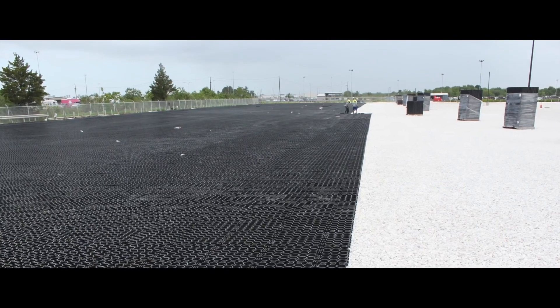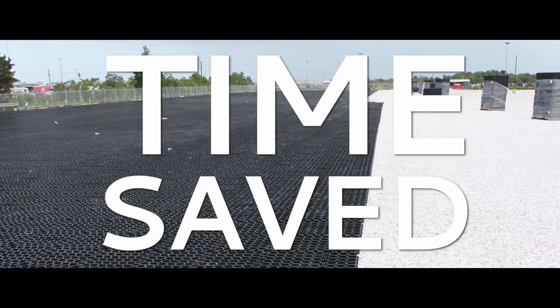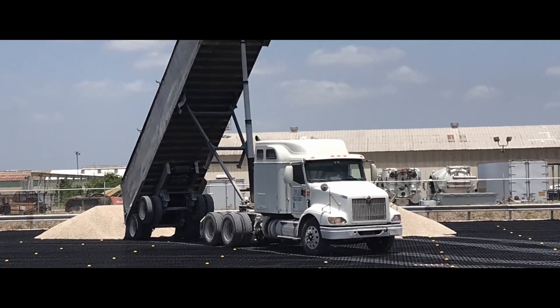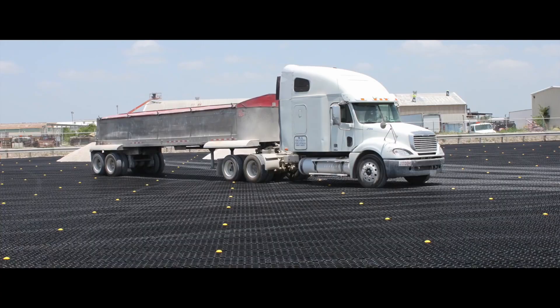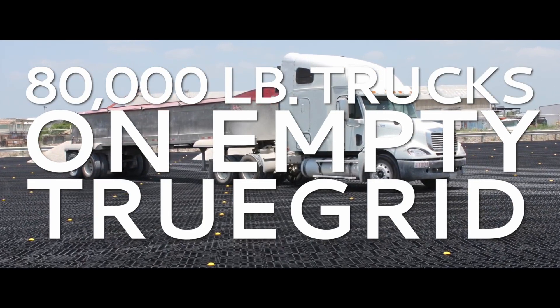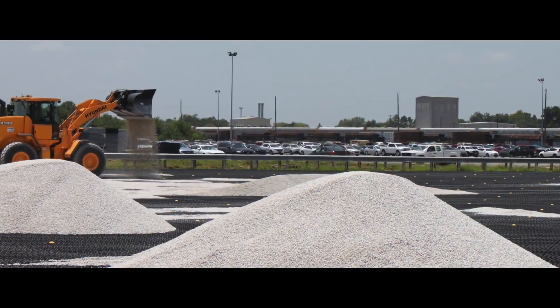Installing the TrueGrid product took significantly less time than it would have for us to lay down concrete. The grid is really strong — you can actually drive on top of it without rock in it; the rock just adds some more stability. Once we get up to the entrance points for the 18-wheelers to bring in the rock, we have them drive directly on the grid to minimize the work we have to do. I like to get the 18-wheelers to dump it at the spot I'd like so my guys can move it around a lot quicker, making the installation process a lot faster.